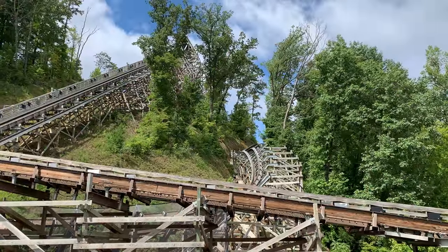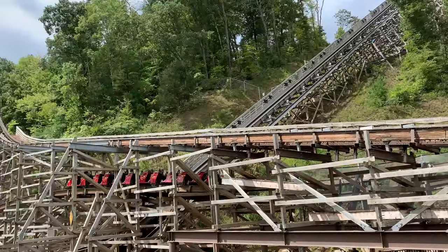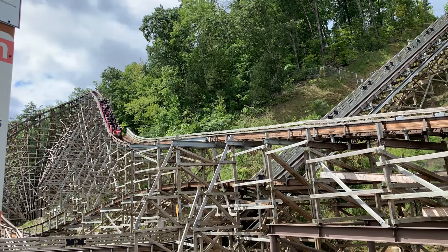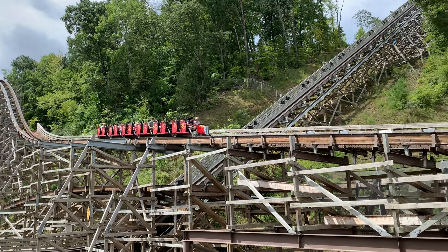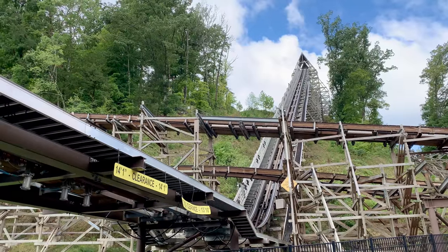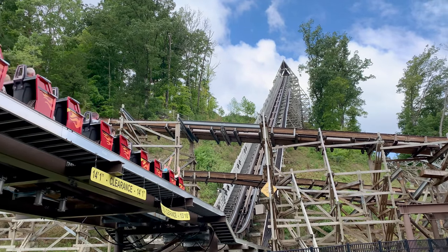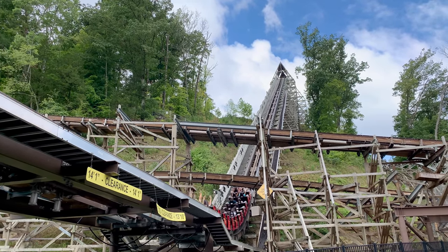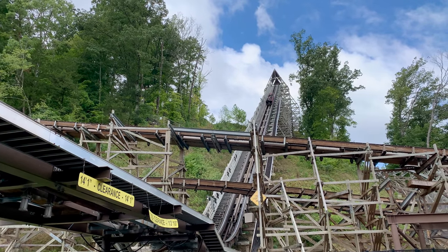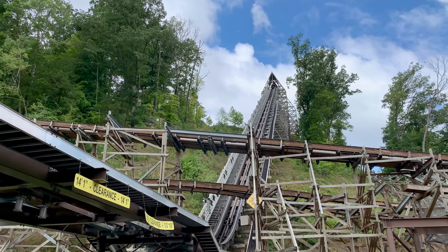My first stop was Lightning Rod. I walked up and found it was a 70-minute wait. I didn't want to wait that long, especially with other rides in the park I hadn't ridden yet. Being my first time at the park, I decided to come back later, only to find it wasn't open for the rest of the day. I knew going in that the ride was unreliable, but I thought they had sorted it out by now — only to find I was wrong.